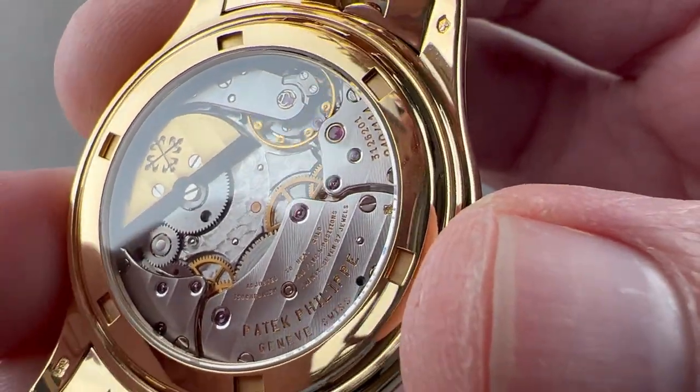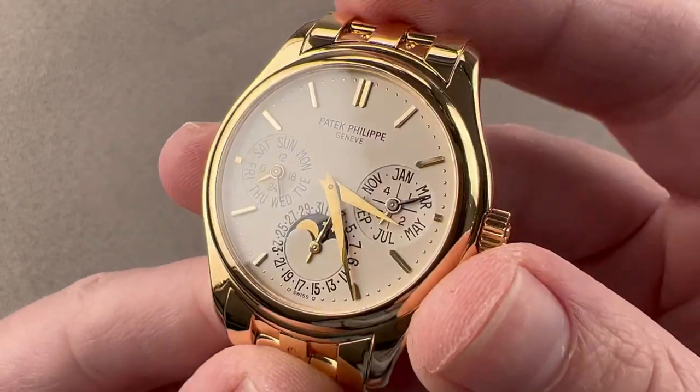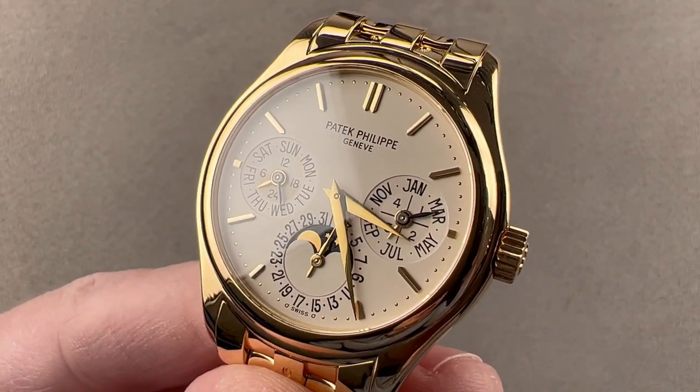This watch is 30 meters water resistant. It is a dress watch, so please don't take it swimming. Reach out to tmaso@thewatchbox.com for purchase and pricing details.